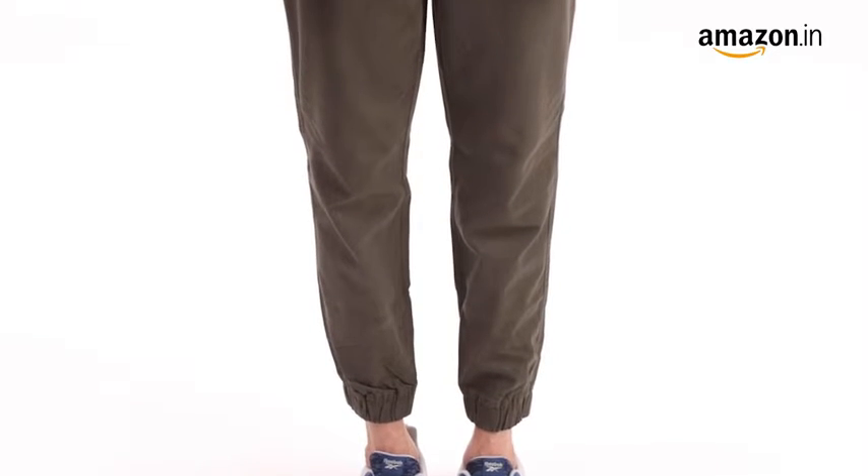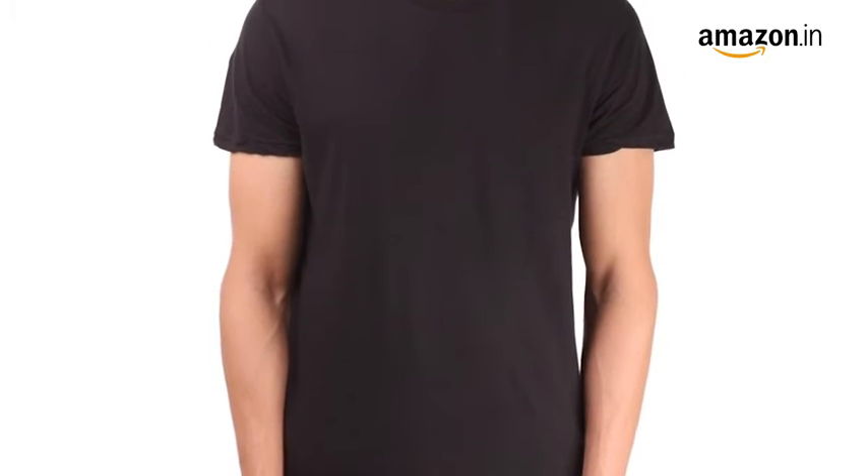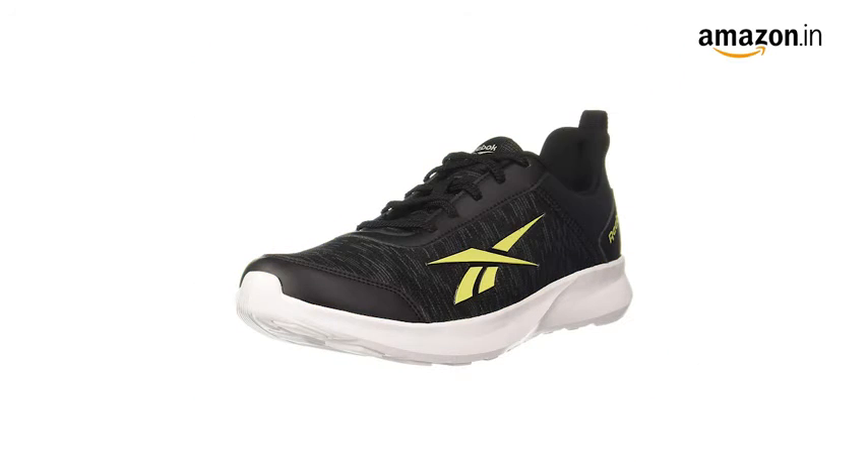These shoes are perfect for a casual run in the city. Pair these running shoes with a t-shirt and joggers for an effortless look. These shoes are available in multiple colors.